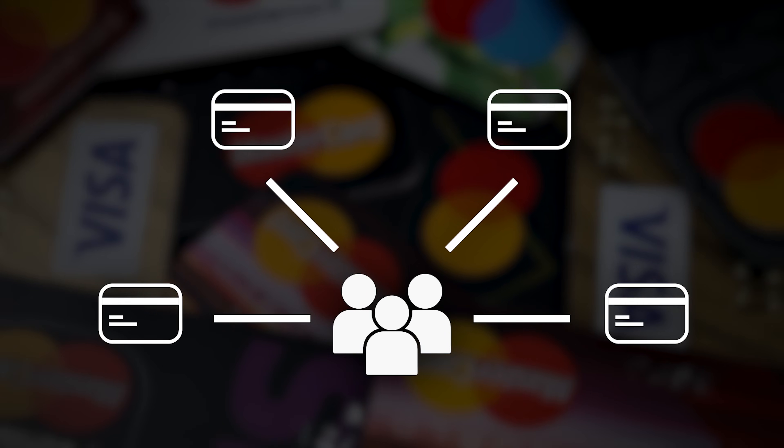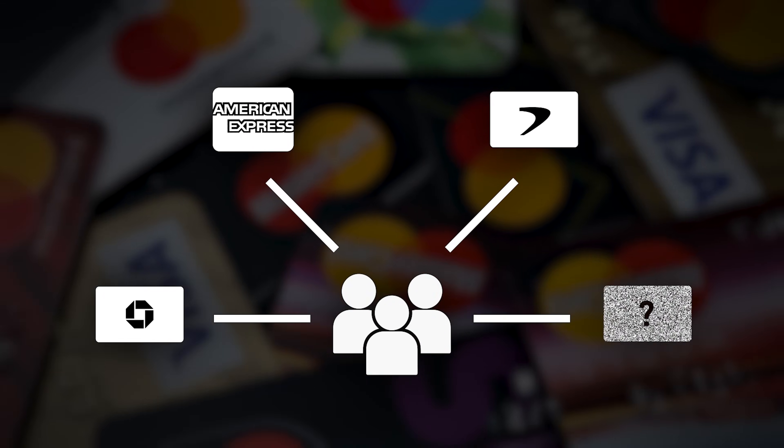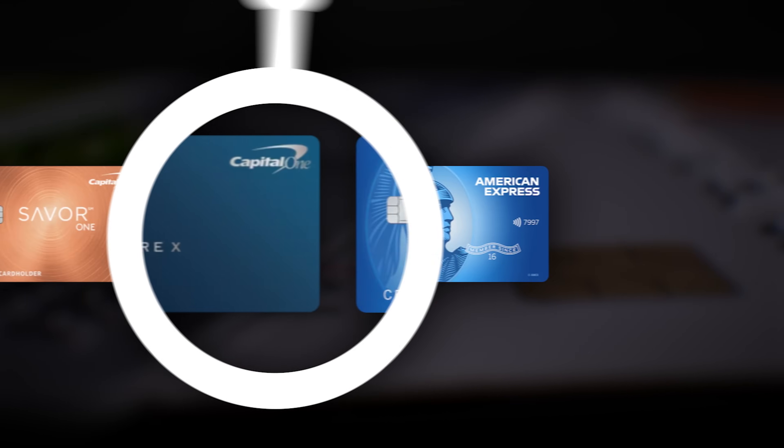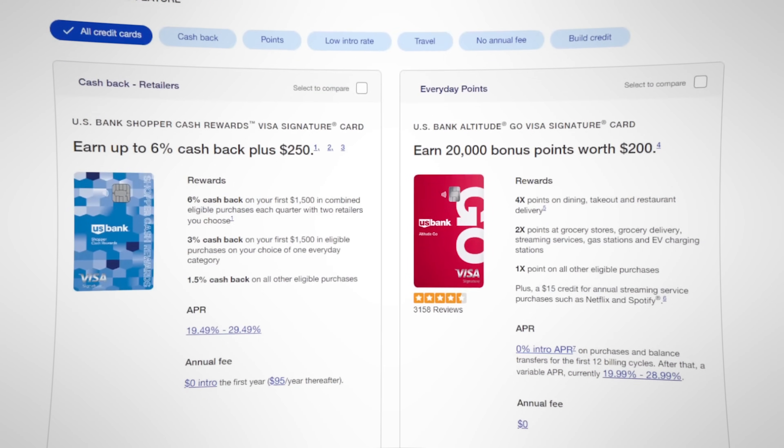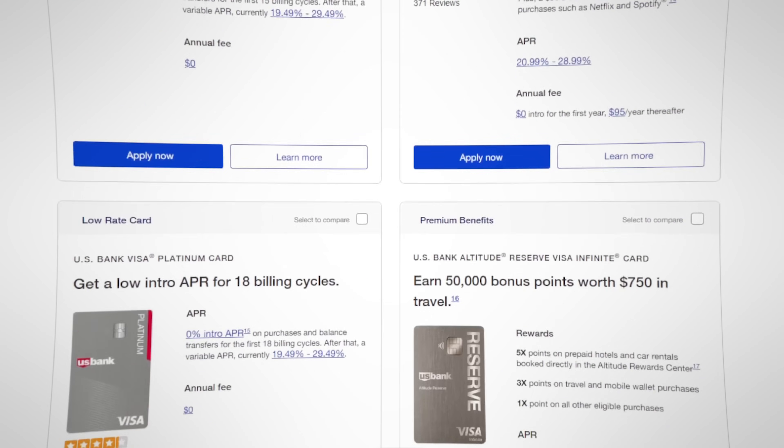When it comes to credit cards, there are a ton of different directions you can go — Chase, Amex, Capital One, and even more. But what usually happens is people, myself included, end up getting all the credit cards with those different issuers but overlook some of what I consider to be the best sleepers within the game. Believe it or not, US Bank has some of the best products within the game.